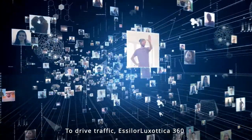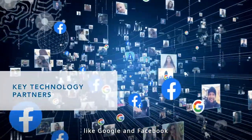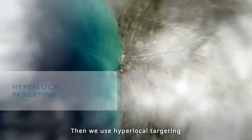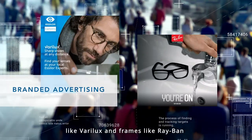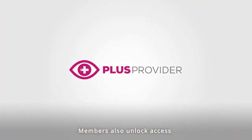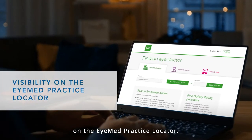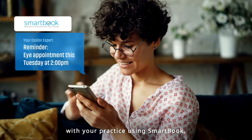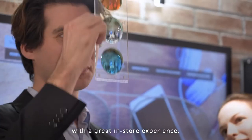To drive traffic, Essilor Luxottica 360 collaborates with key technology partners like Google and Facebook to identify the most qualified prospects. We use hyper-local targeting and branded personalized messaging to educate patients about premium lenses like Varilux and frames like Ray-Ban, and send them directly to your practice. Members also unlock access to become iMed Plus providers, which means even more visibility on the iMed Practice Locator. These high-potential patients book an appointment with your practice using SmartBook, our streamlined communications tool, and arrive ready to be wowed with a great in-store experience.